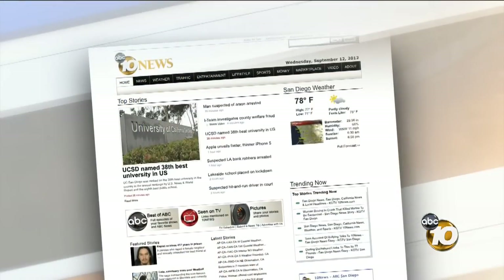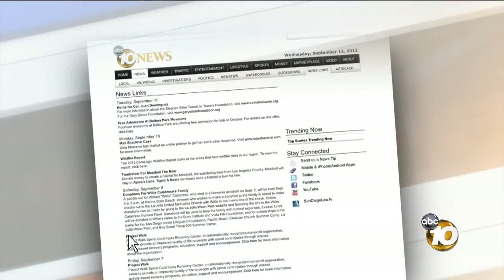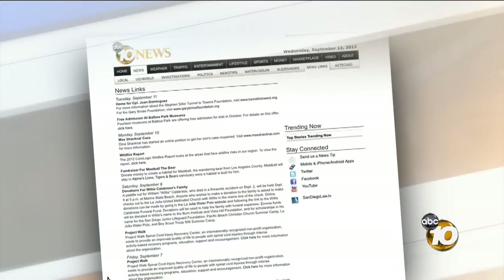And to find the best spot to see the implosion up close, go to our website, 10news.com, and click on the red television button for a map.